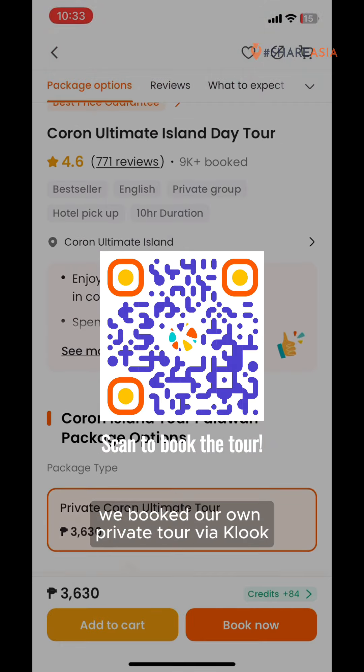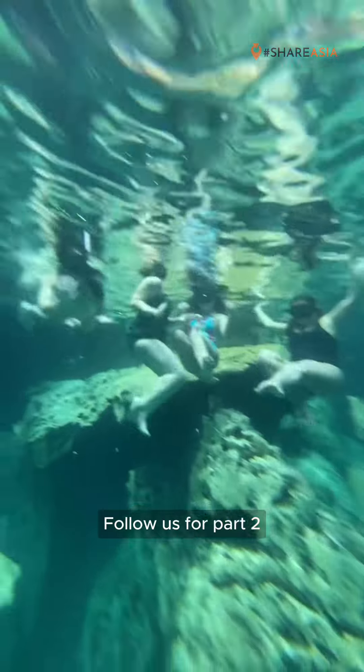Next up, we went to Twin Lagoon. If you decide to rent a kayak, this would be the perfect spot to take it out for a spin. Entering the inner lagoon was surreal — you enter through a tight underpass of rock and then exit into gorgeous blue waters walled by high limestone rocks.